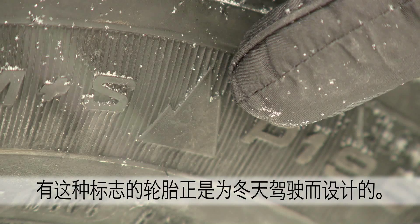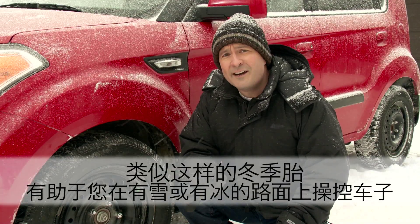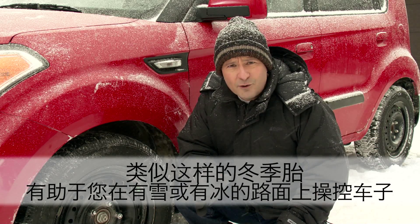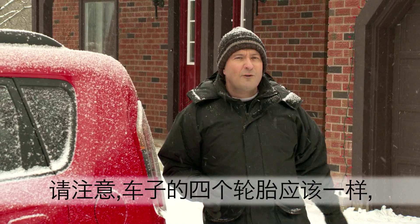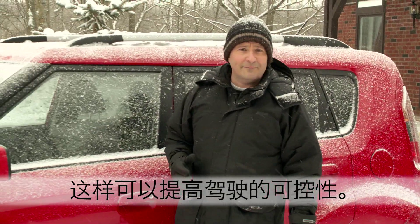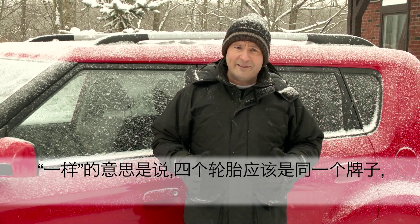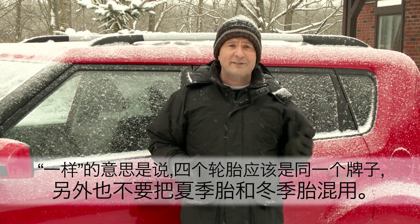Can you see this? This symbol means that the tire has been specially designed for winter use. Winter tires like these help you maintain control of your car on snow or ice. Make sure all four tires on your vehicle are the same — it improves handling and control. That means all tires should be the same brand, and it also means not mixing winter tires with summer tires.